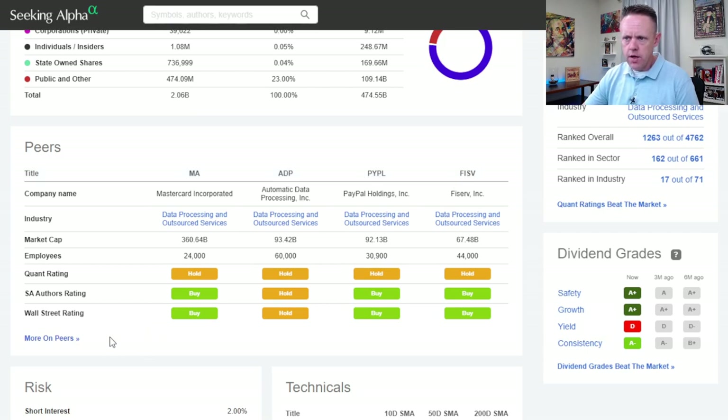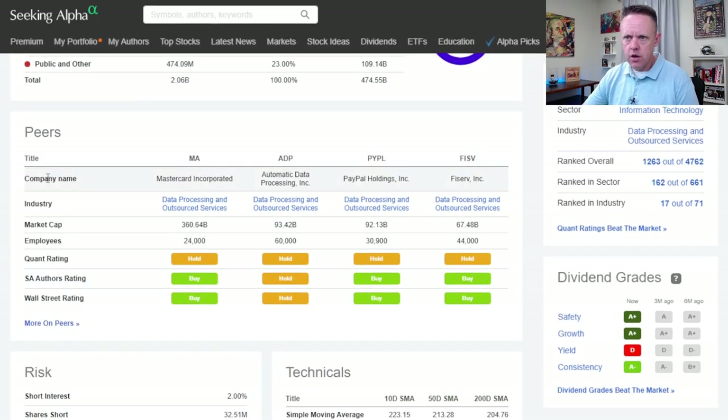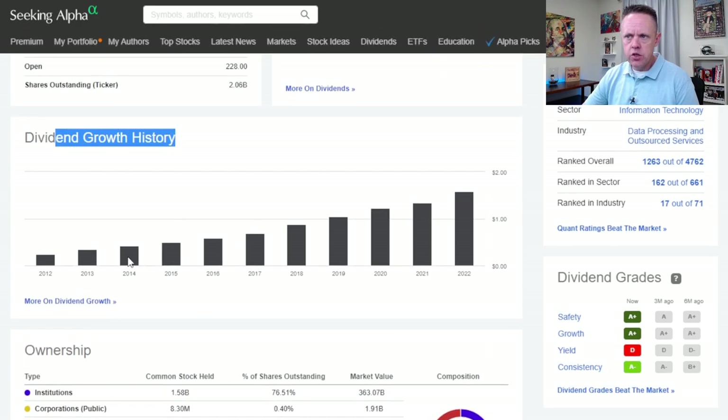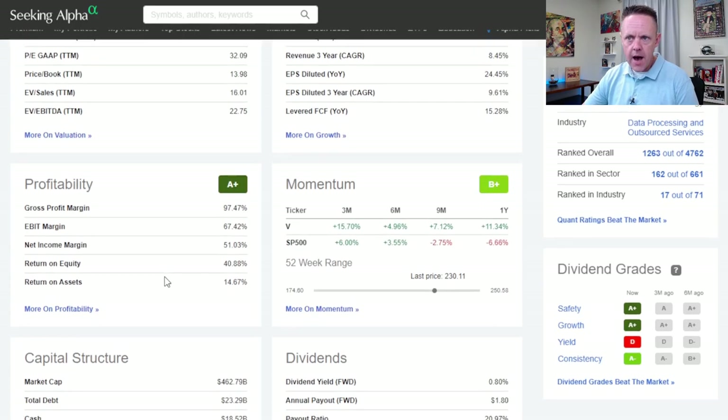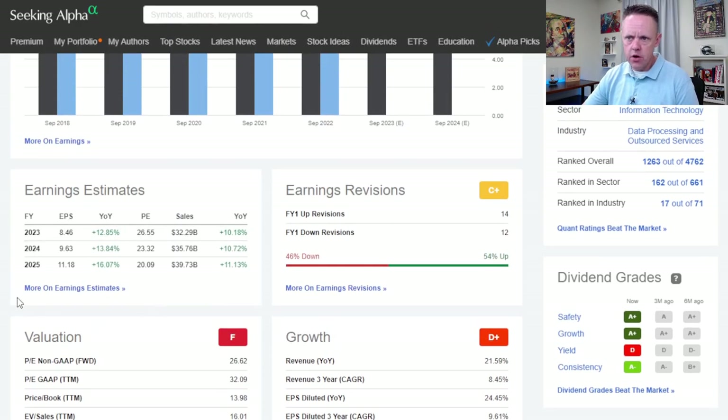There's another way to look at this. All of these information blocks — whether it's risk, technicals — are just surfacing the high-level data, but it goes much, much deeper than that. Let's go to earnings estimates, which I go to all the time on my channel.